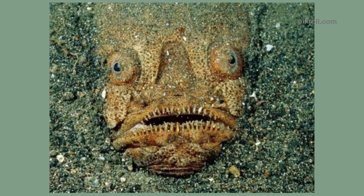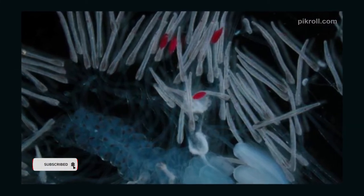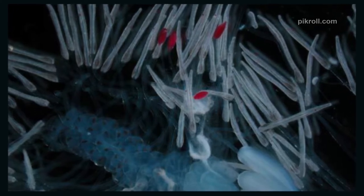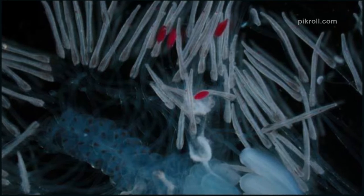Number eleven: Northern stargazer. They are bizarre-looking and a bit scary. They bury themselves in the sand and wait to ambush their prey. Number twelve: Red flashing jellyfish. The red flashing jellyfish uses its red tentacles to lure its prey. They are the first type of invertebrates known to emit red light. Scientists once thought deep-sea animals couldn't detect red light.